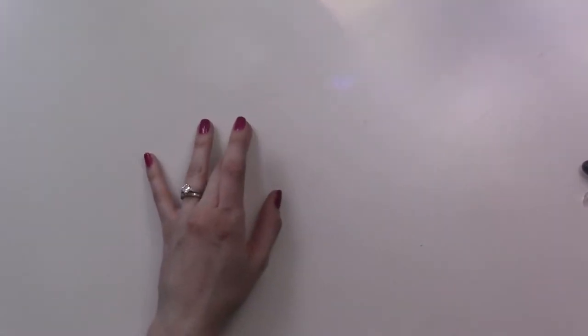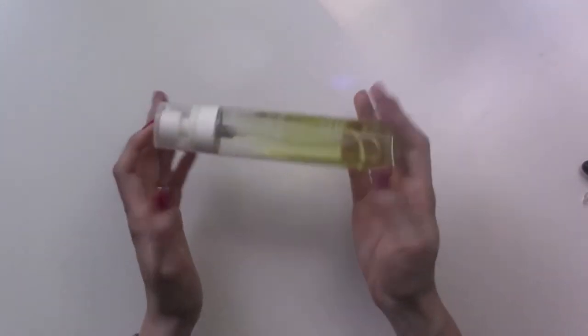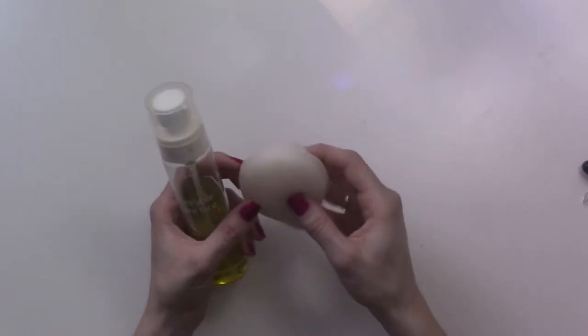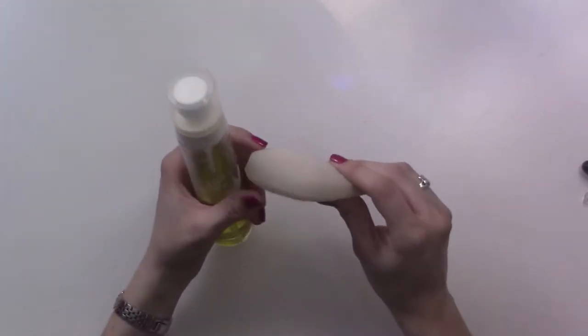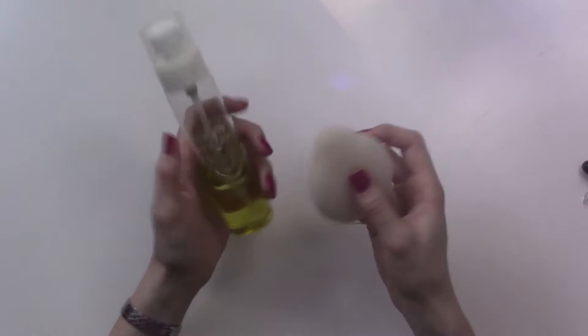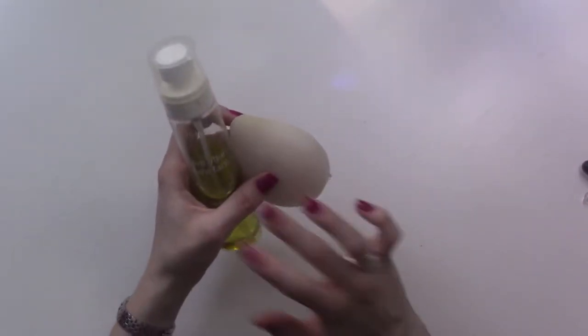Starting with this — it's a cleansing oil. They have a lot of Korean beauty-inspired products, and you could probably find this cheaper somewhere else, but I would never have tried it if it hadn't been included in a box. I really love it — you can see I've used about half of it. I also use it with these konjac sponges — it's an exfoliating sponge and it works really well. I love it because it doesn't dry out your skin, so I use it on my face.